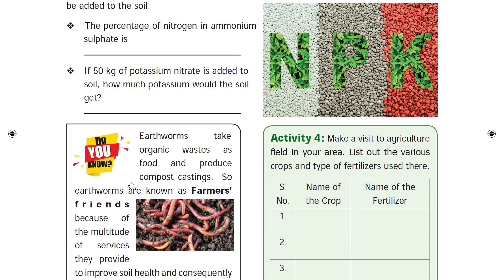Organic fertilizers come from organic plants and animals — this is waste material that decomposes into the soil through a natural process. Organic fertilizers are the best nutrient source for plants. The farmer's friend is the earthworm.